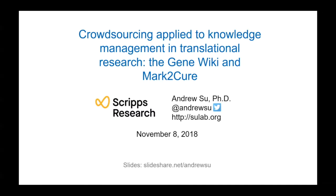Thank you for that introduction, Katja. I'm looking forward to this presentation. I'm going to focus a little bit more on the methodological aspects of crowdsourcing. I do want to start by introducing what we are applying crowdsourcing to — this concept of knowledge management in biology.